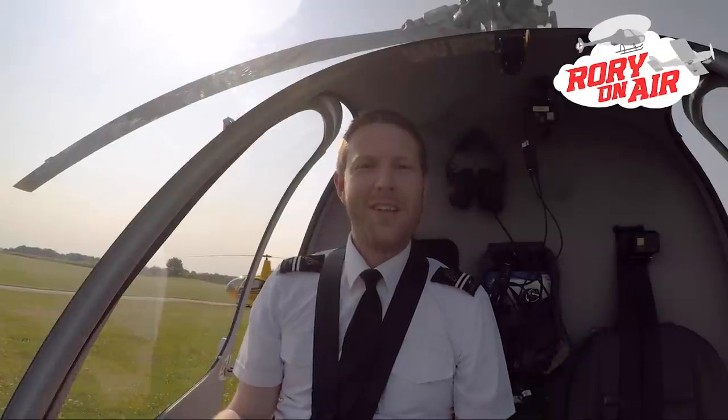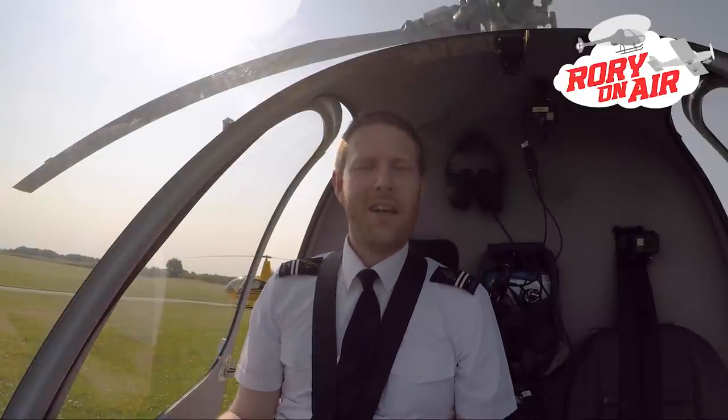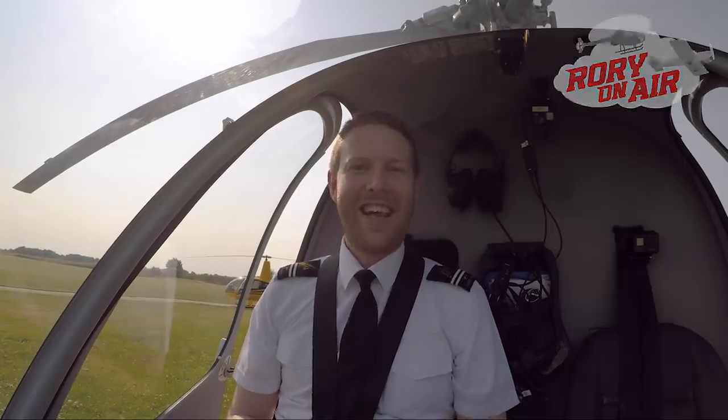Hello and welcome to a very special edition of Rory on Air. Very special because today is the day on this glorious sunny Wednesday where I'm going to get to fly my first qualifying cross-country flight solo here in the Cadbury G2. Let's get fired up, join me and we'll go on an adventure together.